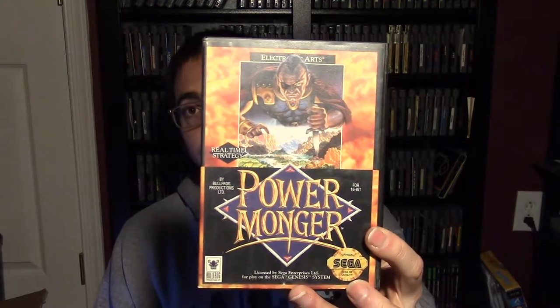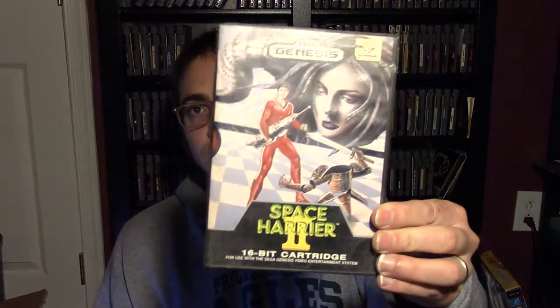Here's Red Zone, going for about $30, and it still has the hang tag on there — pretty cool. There's also Power Monger, which I'd have thought would be worth more since I've never seen it before, but it goes for about $10. It does have a thick booklet — like 70 pages — plus the original paperwork and poster, which is neat. Space Harrier 2 is complete and goes for about $25.